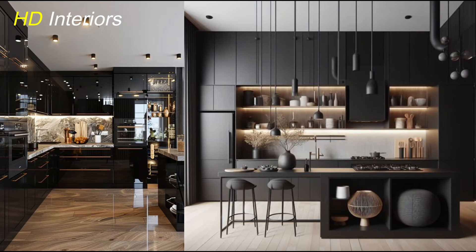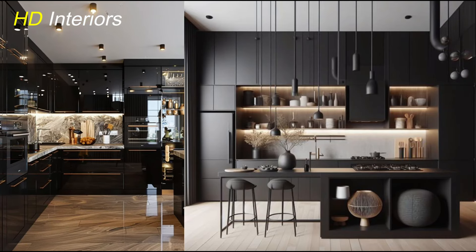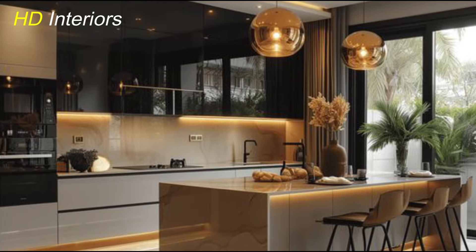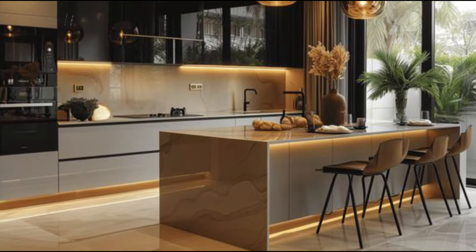In 2025, textural contrast is a key trend in European kitchen design, adding depth and interest to the space. This approach involves combining different textures to create a visually engaging and tactile environment. For example, matte cabinetry paired with a glossy backsplash, or a matte countertop against polished metal fixtures, creates a striking visual balance. Mixing natural materials like wood with modern elements such as metal or glass also enhances this effect — warm wooden cabinets alongside sleek metal handles or glass-fronted doors offer a blend of rustic and contemporary styles. By thoughtfully combining textures, you can create a kitchen that feels both dynamic and sophisticated.